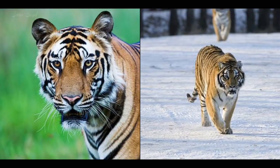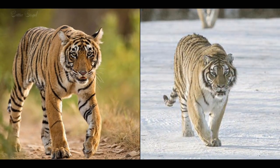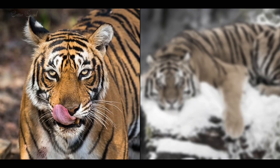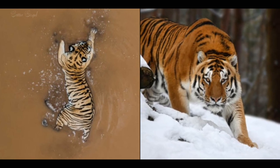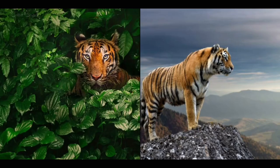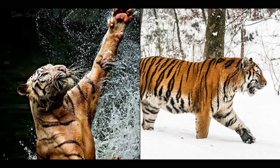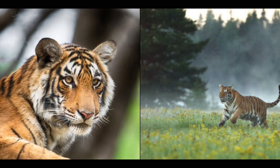Number fourteen: Bengal tigers have a shorter lifespan than Siberian tigers, living for about 8 to 10 years in the wild and 16 to 18 years in captivity, while Siberian tigers live for about 10 to 15 years in the wild and 20 to 25 years in captivity. Number fifteen: Bengal tigers have more genetic diversity than Siberian tigers, making them more adaptable and resilient, while Siberian tigers have less genetic diversity, making them more vulnerable and inbred. Number sixteen: Bengal tigers face more threats, including poaching, habitat loss, human-wildlife conflict, and climate change, while Siberian tigers mainly face poaching and habitat loss.